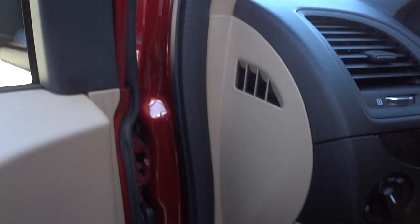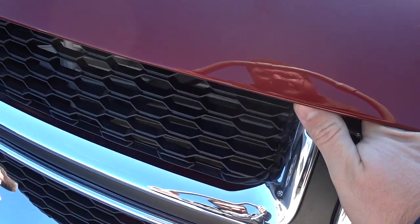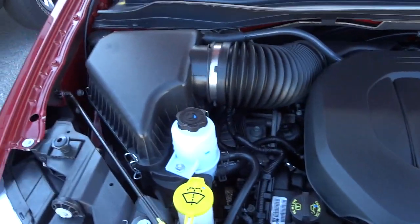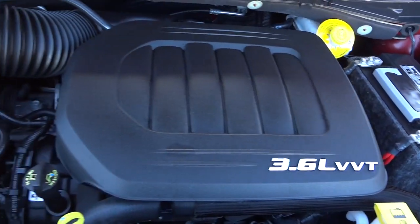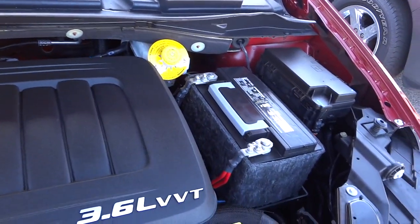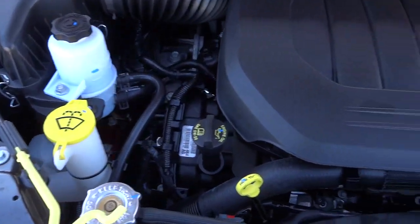Let's take a look under the hood to get an idea of what the engine looks like and sounds like. This one has a 3.6 liter Pentastar V6. It does have a VVT system which adjusts the valves in real time while driving to get the best performance and gas mileage. Everything's color coded - yellow is what you can check on your own. It has an insulated battery to help keep it running strong. Overall it looks like a brand new vehicle.